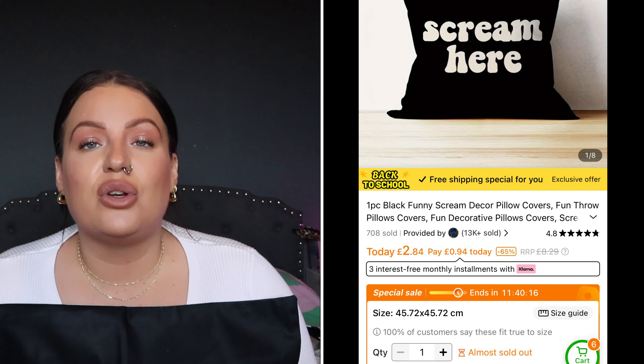I really like that car sticker — that's going on my car. And then some pillowcases. This one says 'Scream Here' — so you know when you need to let it all out, you just scream into the pillow. Highly recommend it! I also got the zebra print cushion from part one just to add that little bit of colour.